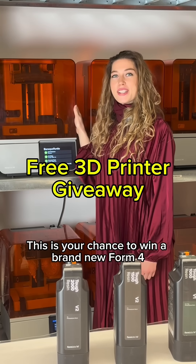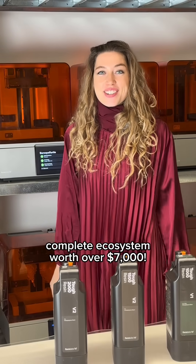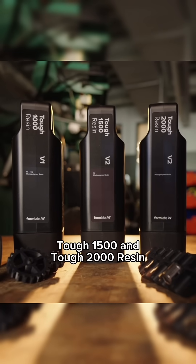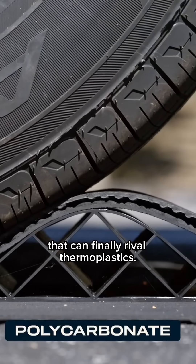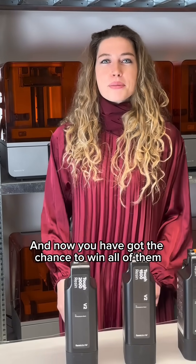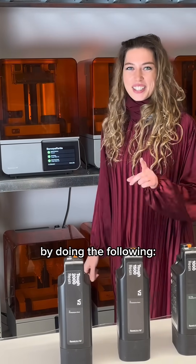This is your chance to win a brand new Form 4 Complete Ecosystem worth over $7,000. We recently launched TUF 1000, TUF 1500, and TUF 2000 Resin — three brand new high-performance materials that can finally rival thermal plastics. And now you have got the chance to win all of them, including the printer and the post-processing machines by doing the following.